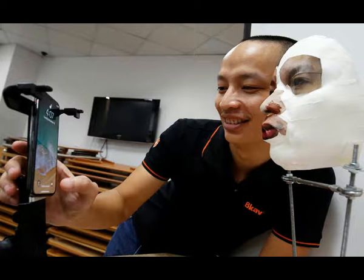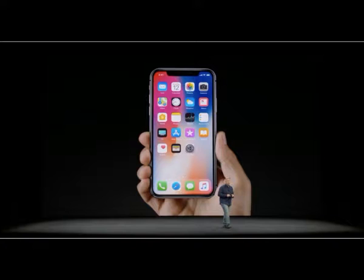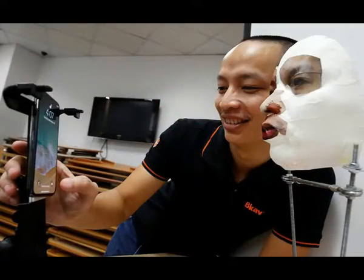A researcher in Vietnam has demonstrated how he apparently fooled Apple Inc.'s face recognition ID software on its new iPhone X using a mask made with a 3D printer, silicone and paper tape. An announcement on Friday by BCAV, a Vietnamese cybersecurity firm, that it had cracked Apple's face ID, and a subsequent video apparently showing an iPhone being unlocked when pointed at a mask, were greeted with some skepticism.